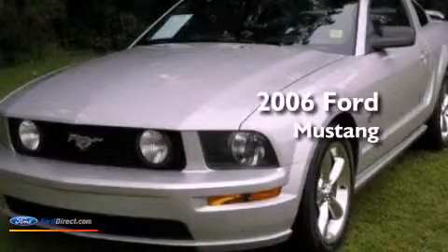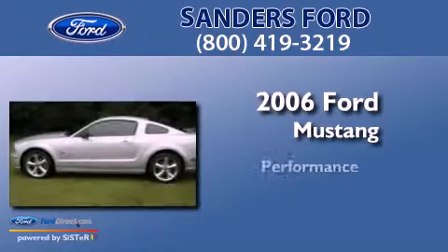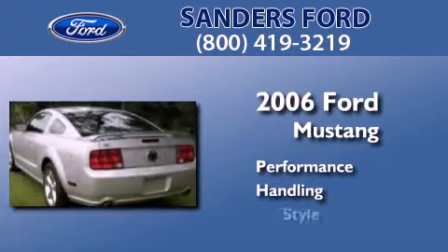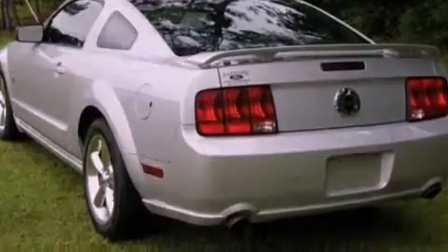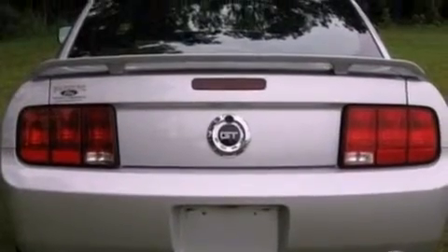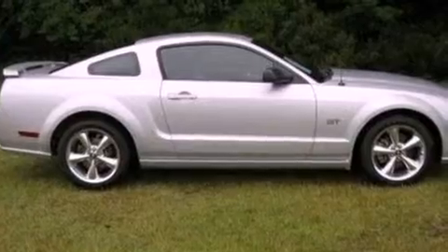This is a 2006 Ford Mustang. Features include a multi-link rear suspension, a limited slip differential, aluminum wheels, a CD player, a leather-wrapped steering wheel, and performance tires.